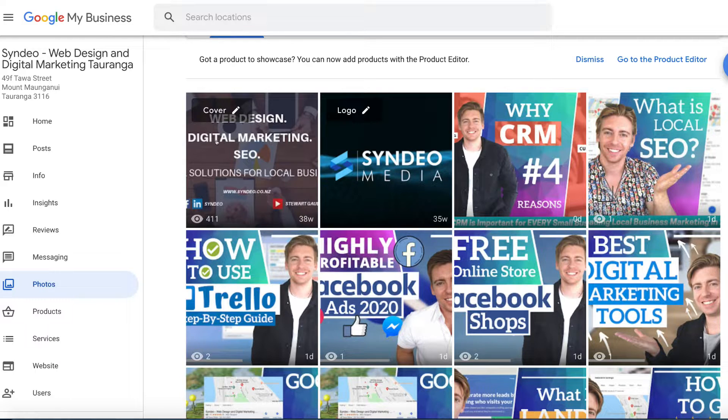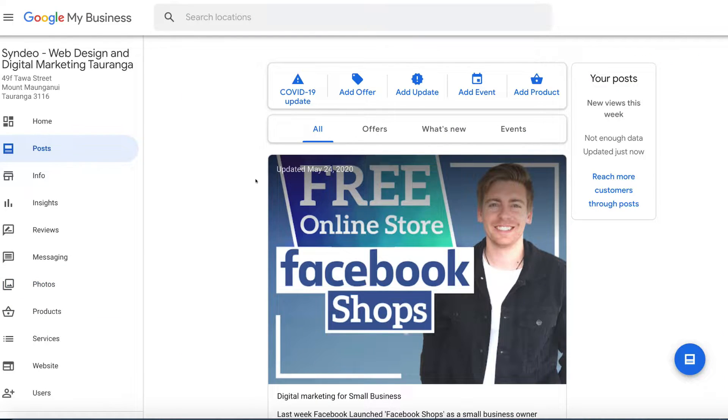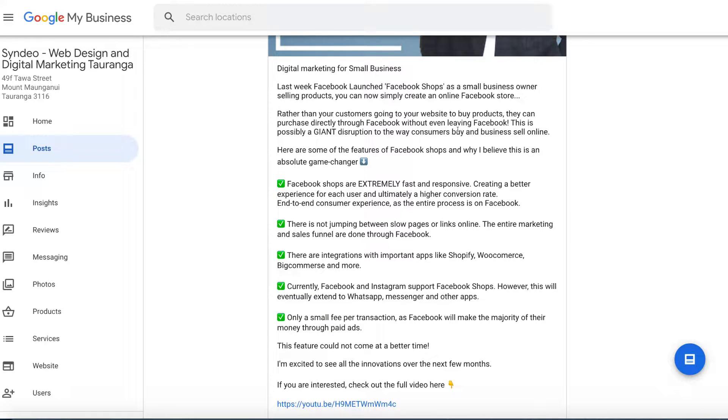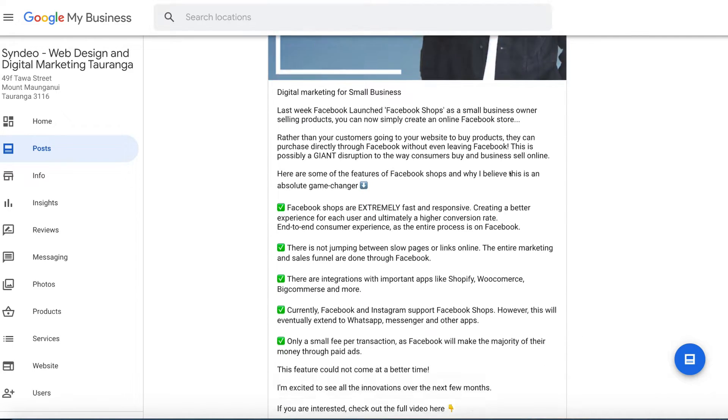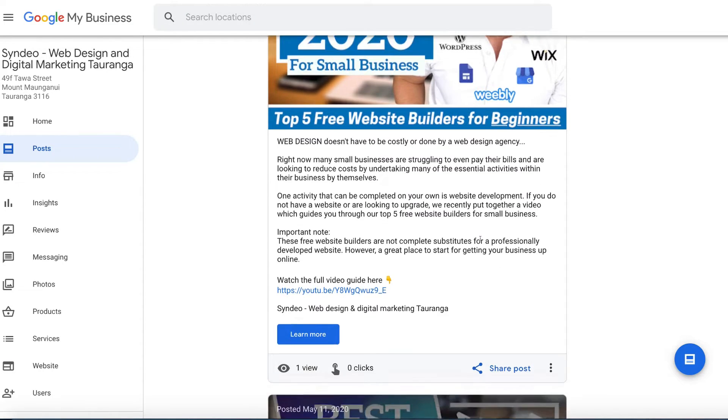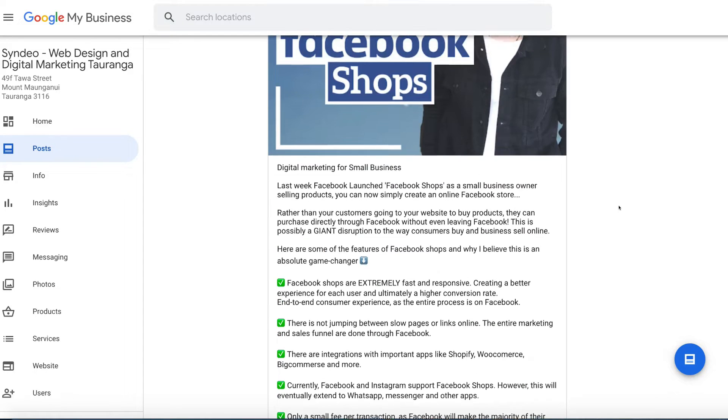The last place you can add keywords is under Posts. Head to the left-hand side and click Posts. Here you can add updates, offers, events, and products about your business. Make sure your posts contain keywords — for example, one of our recent posts includes 'digital marketing for small business,' 'Facebook shops,' 'Facebook store,' 'web design,' and our business name. Each post should be embedded with relevant keywords.